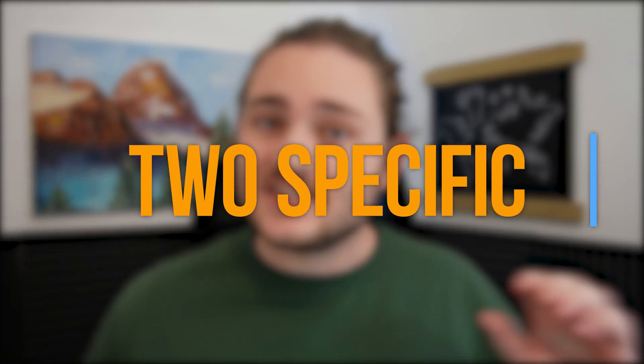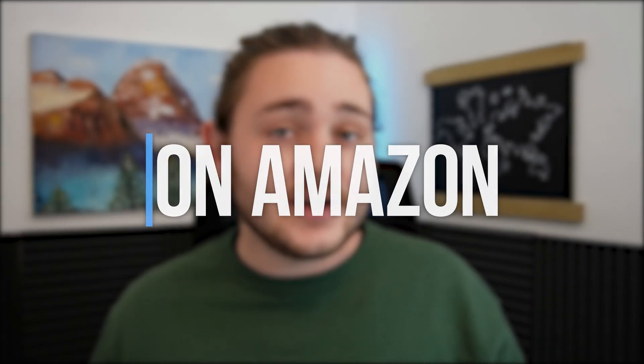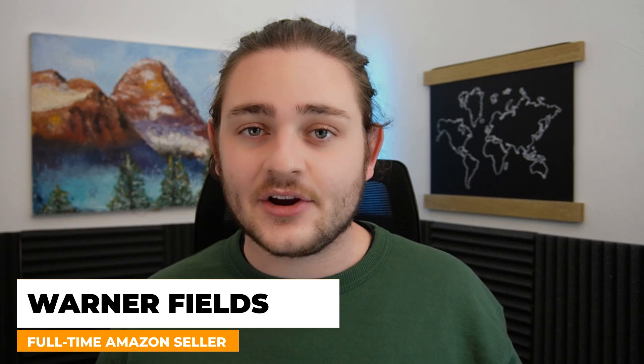In this video, I'm going to be breaking down two specific strategies that you can go out and use to find products to sell on Amazon. My name is Warner Fields from Fields of Profit. I'm a full-time seven-figure Amazon seller, and today we're going to break down two of my absolute favorite ways to source products to sell for my own Amazon business using a software called SellerAmp.